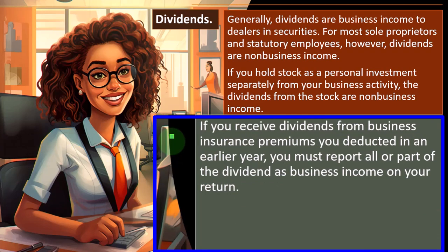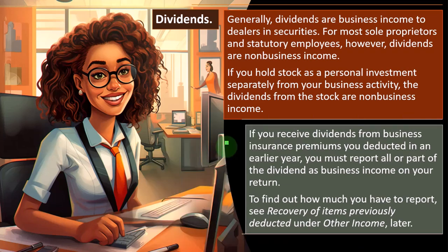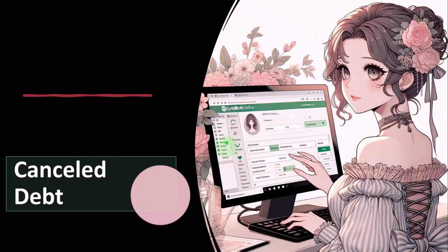If you receive dividends from business insurance premiums you deducted in an earlier year, you must report all or part of the dividend as business income on your return. To find out how much you have to report, see 'Recovery of Items Previously Deducted' under Other Income later.